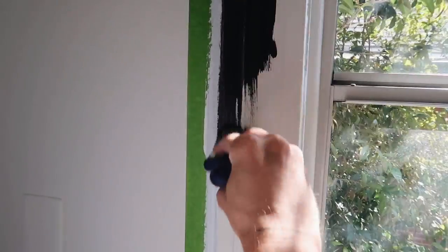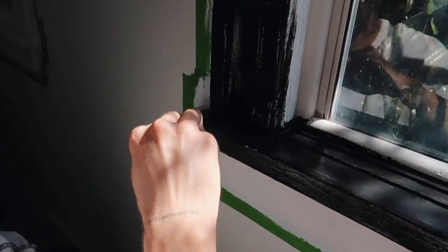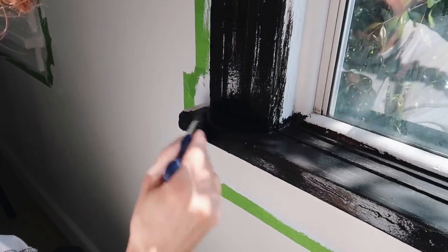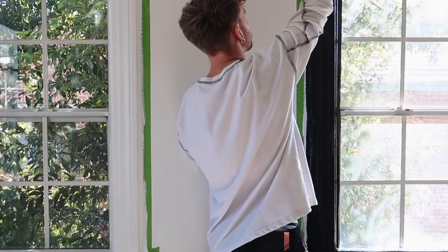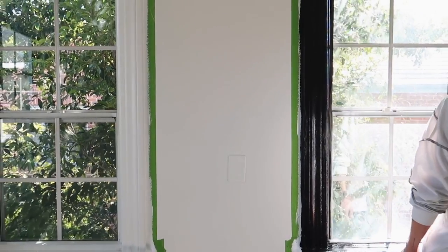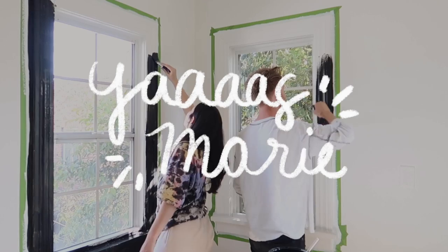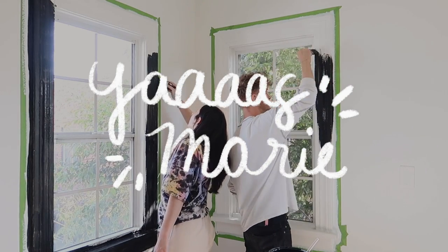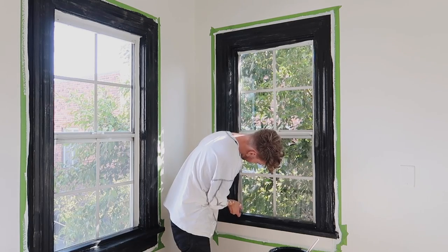When painting the window trim, I suggest using a nice quality brush so you get no streaks. On the first coat of any color you will have some streaks, so I applied a full second coat, which made it look a lot more opaque and streak-free. Marie was helping me here, and I just love the way these windows look with that black border.